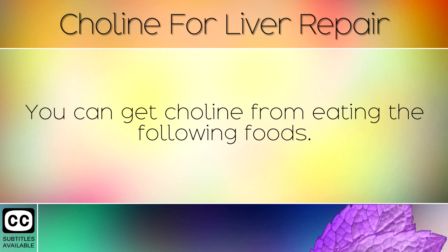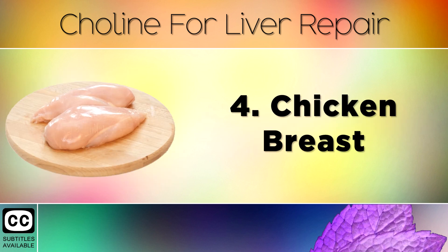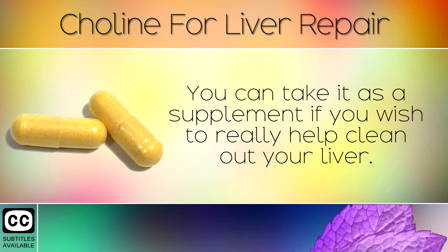You can get choline from eating the following foods: 1. Pasteurized Eggs, 2. Beef, 3. Organ Meats, 4. Chicken Breast, 5. Cod, 6. Kidney Beans. You can also take it as a supplement if you really wish to clean out your liver.